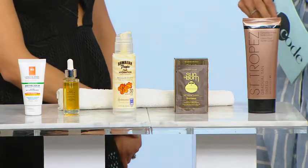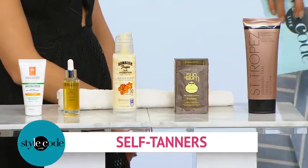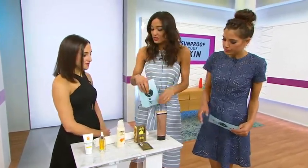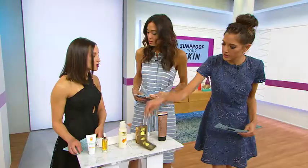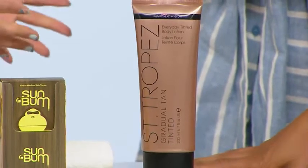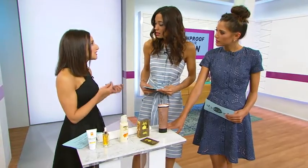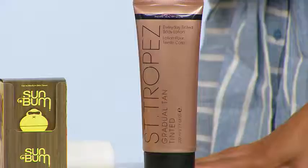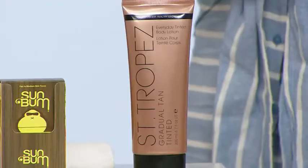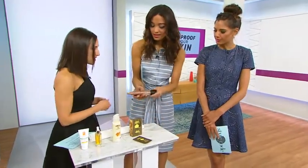First up, we're going to talk about self-tanners. Even people who already have great color use it for covering up lines. So what are some self-tanners to get our skin prepped? Saint-Tropez is the go-to self-tanner. They really upped the game this year — some people don't like self-tanner because it smells, you walk in a room and everyone knows. But this one has no smell whatsoever. It's amazing. It goes on like a moisturizing lotion. Let's open it up and check it out.